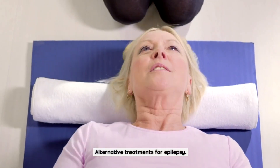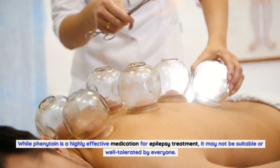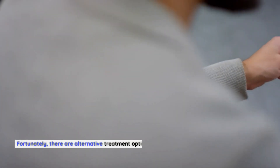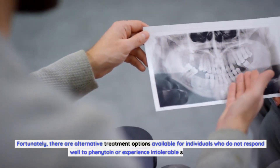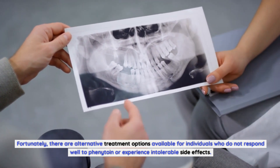Alternative treatments for epilepsy. While phenytoin is a highly effective medication for epilepsy treatment, it may not be suitable or well-tolerated by everyone. Fortunately, there are alternative treatment options available for individuals who do not respond well to phenytoin or experience intolerable side effects.